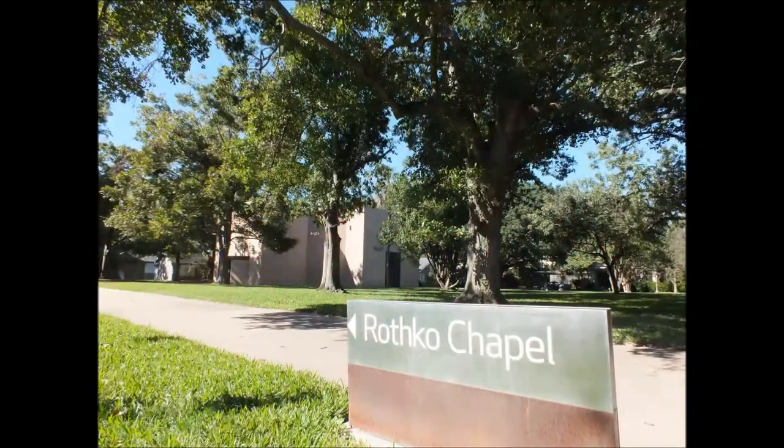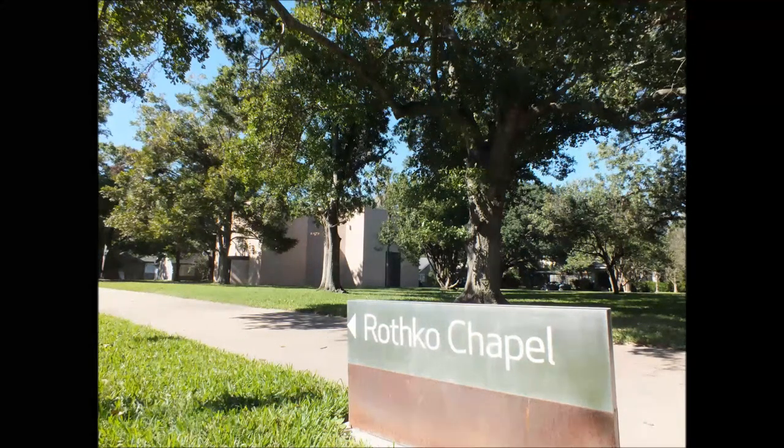The Rothko and St. Basil Chapels. Mark Rothko, one of the United States' greatest mid-20th century painters, was born in Russia on September 26, 1903. The suite of 14 paintings in the chapel, completed in 1967, were created at the height of his career and towards the end of his life.